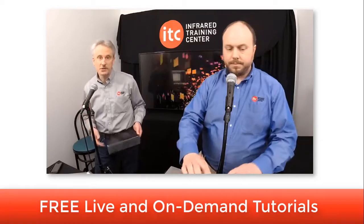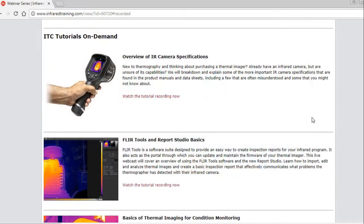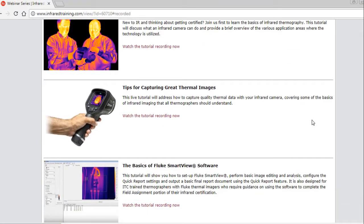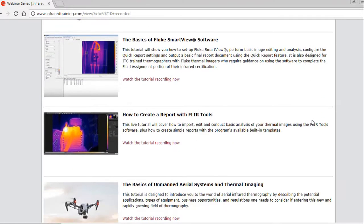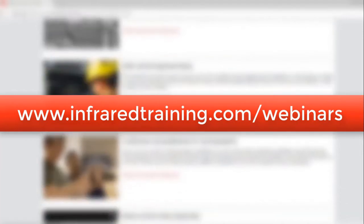Are you new to thermography, or perhaps just need a quick refresher on the basics of infrared? If so, ITC's free live and on-demand tutorials are just for you. Join us on your desktop, laptop, tablet, or smartphone. We'll cover everything from equipment operation, application basics, and thermal image processing software. Head to infraredtraining.com/webinars to learn more and register.